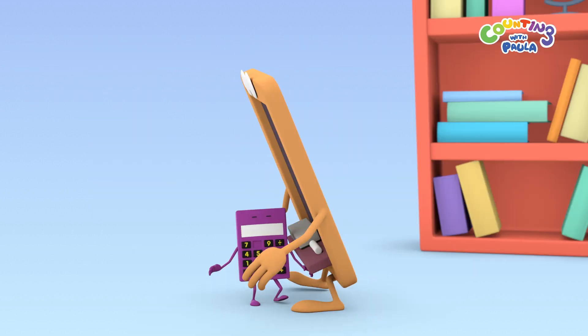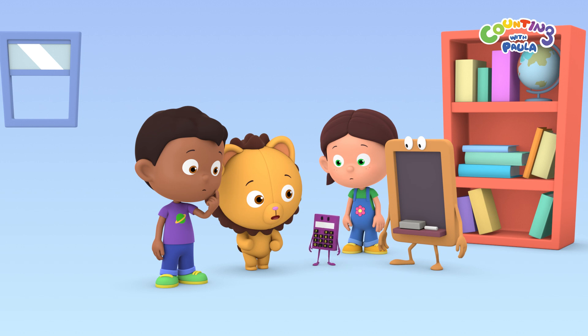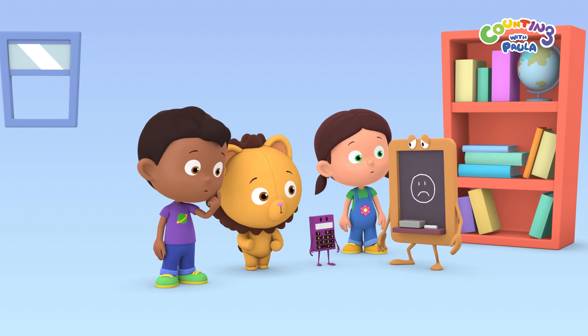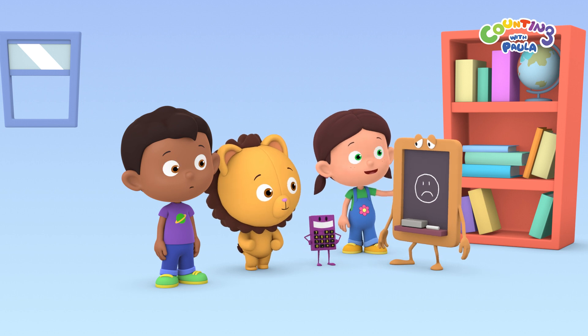Calc, what happened? I think Chalky stuck out his right arm instead of his left arm. It's okay, Chalky. We know it was an accident.